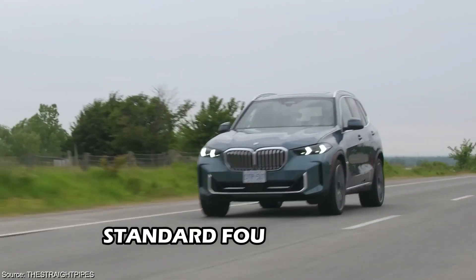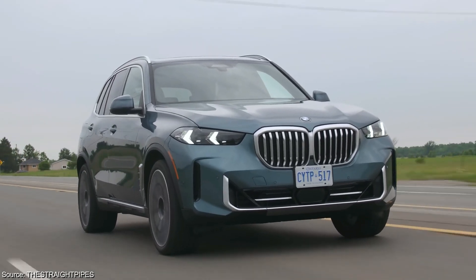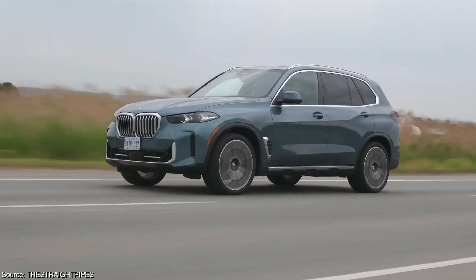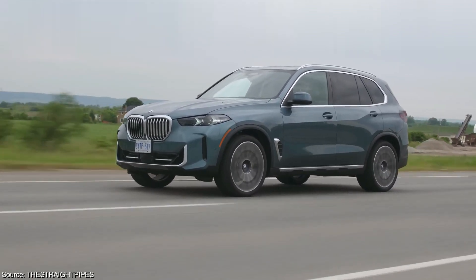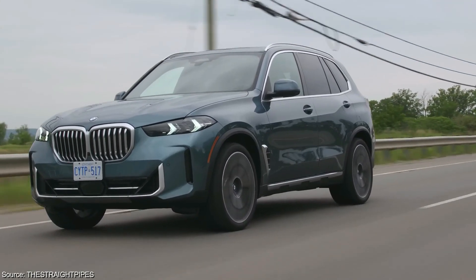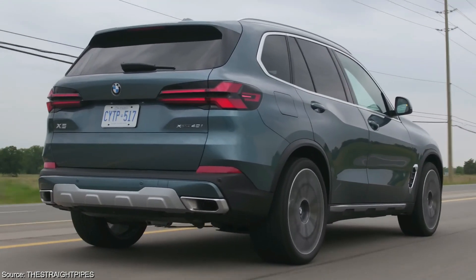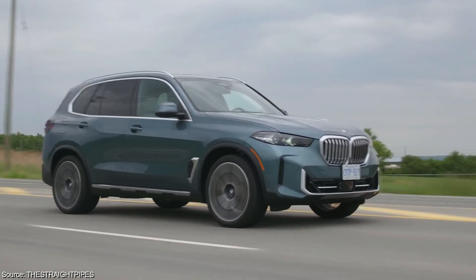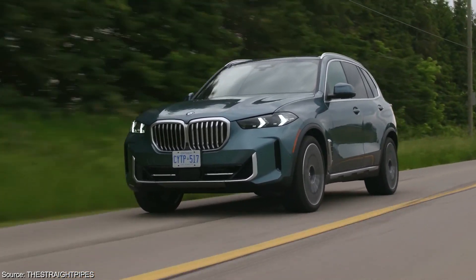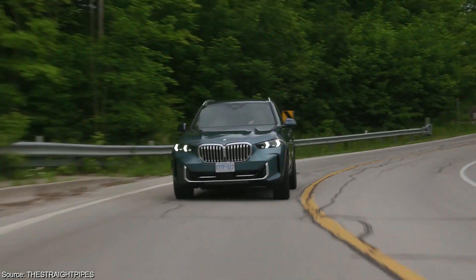The X5 benefits from BMW's standard 4-year or 50,000-mile warranty coverage, including bumper-to-bumper and powertrain protection, providing reassurance in the early years of ownership. While official reliability ratings for the 2025 model have yet to be released, historically the SUV has received mixed reviews, with some model years performing better than others. BMW offers a variety of extended warranty programs that can be purchased separately — if long-term coverage is a priority, consult your local BMW dealership about these options.